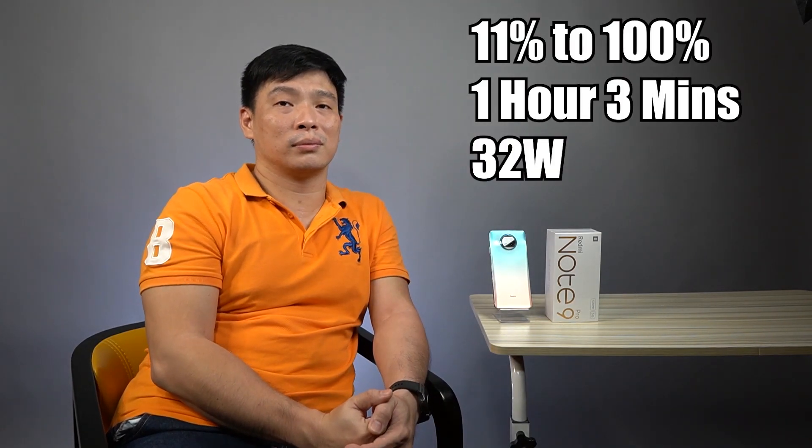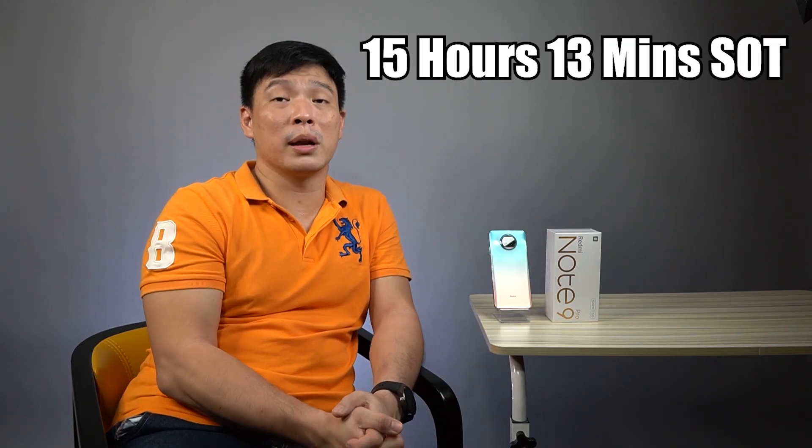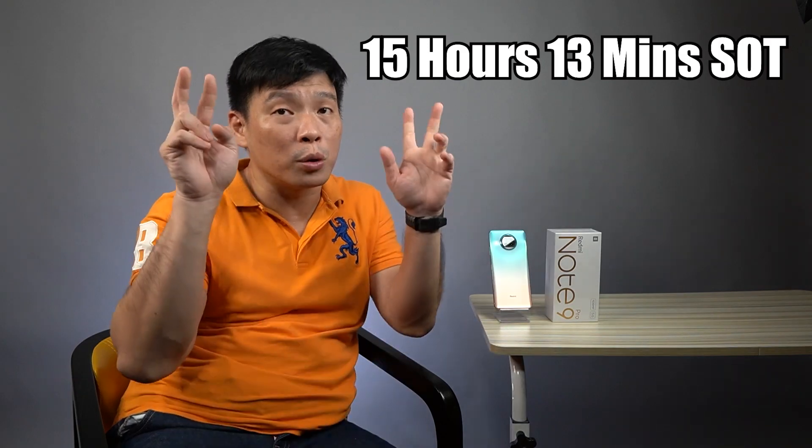This phone sports a 4,820mAh battery supporting 33-watt fast charging. Xiaomi claims it can charge from 0 to 100% in 58 minutes — and what I got is almost the same as the Mi 10T Lite. Checking the screen-on time from PC Mark test, the score is pretty much the same as the Mi 10T Lite as well.